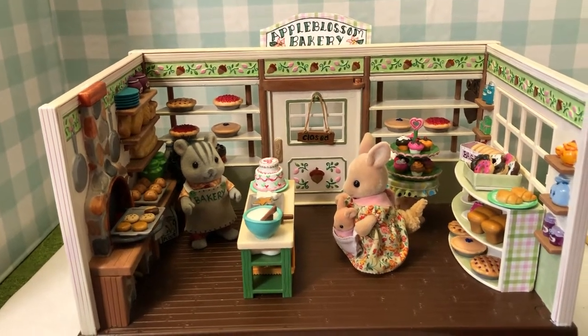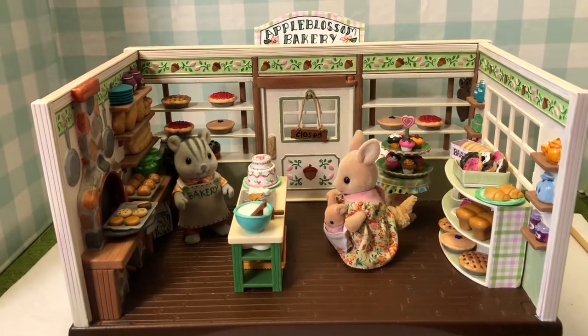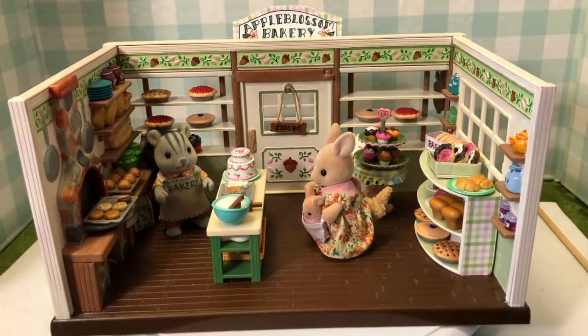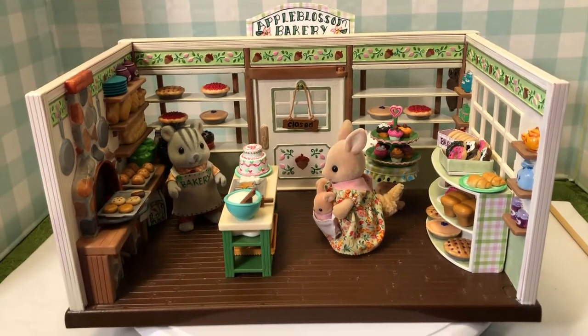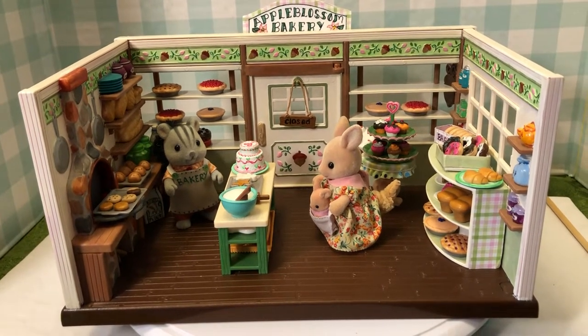Hello and welcome back to Lisa's Little Critters. Today I'm doing two buildings before Thanksgiving - I figured everybody will have to visit the bakery and the grocery market, so the critters are getting ready for Thanksgiving too.